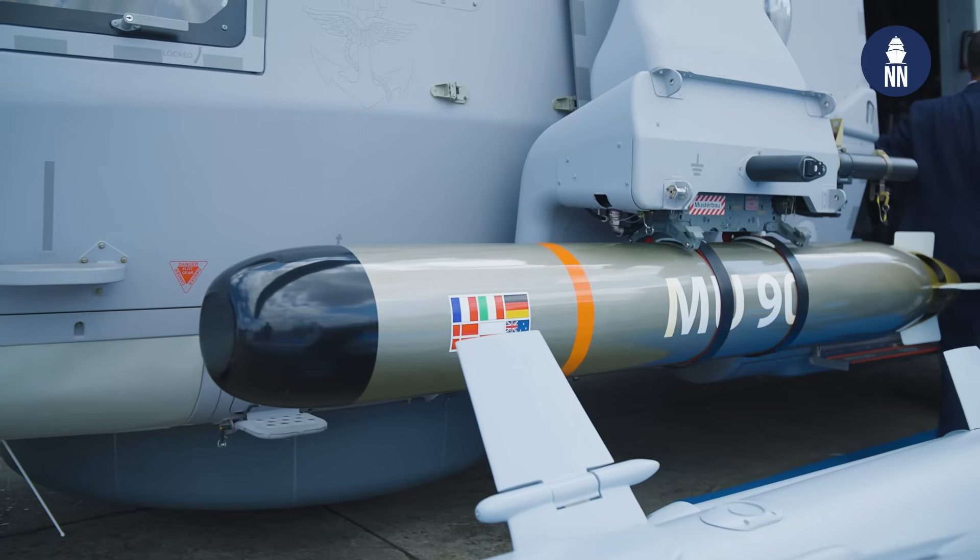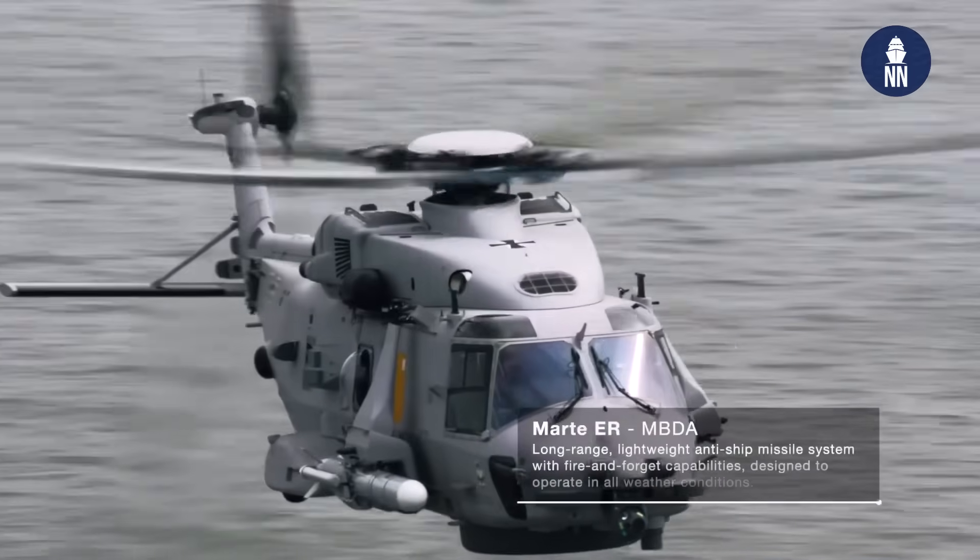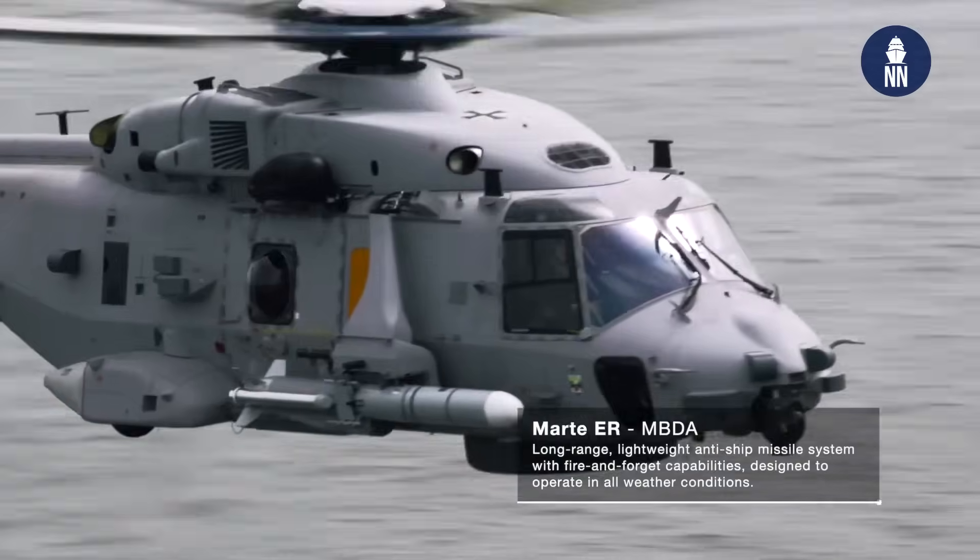The helicopter is displayed with, in addition to a lightweight torpedo, anti-ship missiles and rockets. Will the German Navy be using these systems as well? The rocket pod I see here for the first time, and we do not intend to procure those, but we really need capable torpedoes and anti-ship missiles. That's for sure.